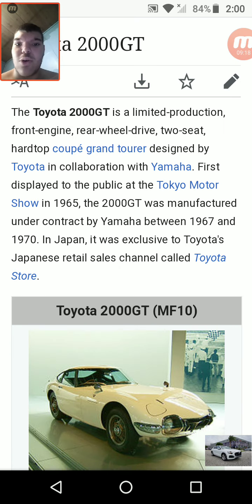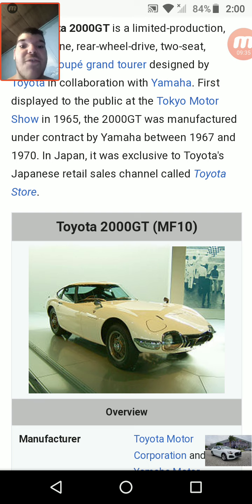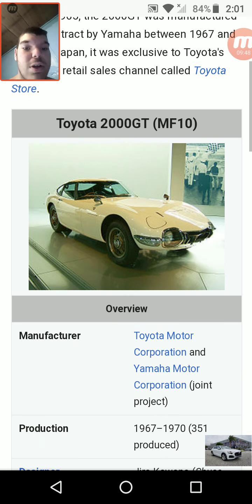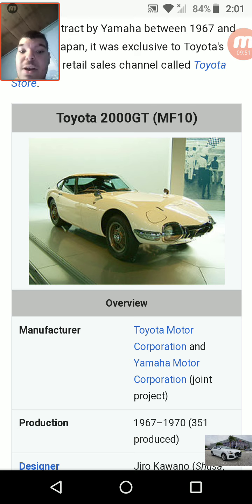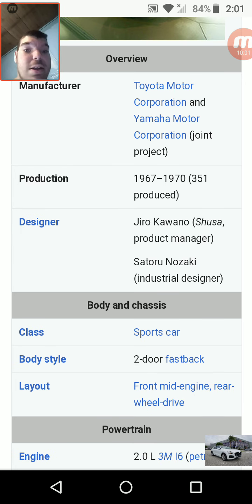Our next one is the Toyota 2000 GT. It is a limited production front-engine, rear-wheel drive, two-seat hardtop coupe — a Grand Tourer designed by Toyota in collaboration with Yamaha. First displayed to the public at the Tokyo Motor Show in 1965, the 2000 GT was manufactured under contract by Yamaha between 1967 and 1970, exclusive to Toyota's Japanese retail channel called Toyota Store. Only 351 were produced, so that is a very, very rare Toyota.